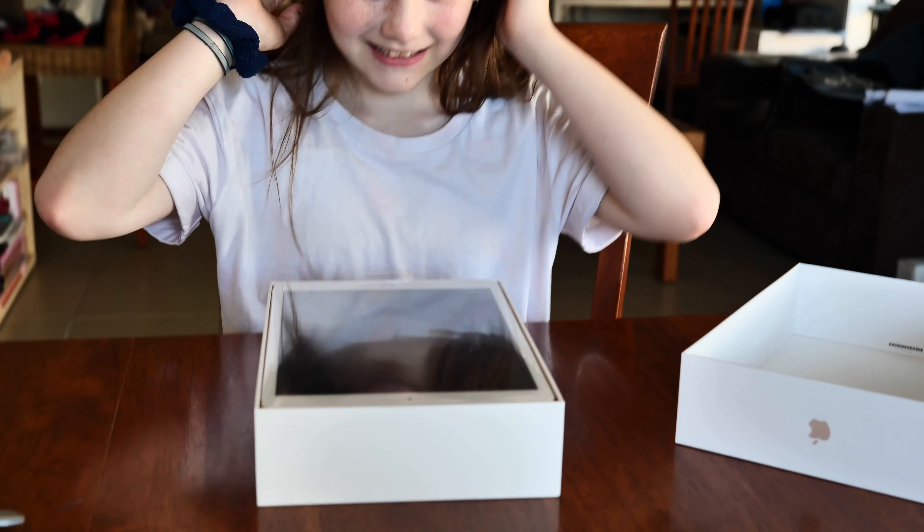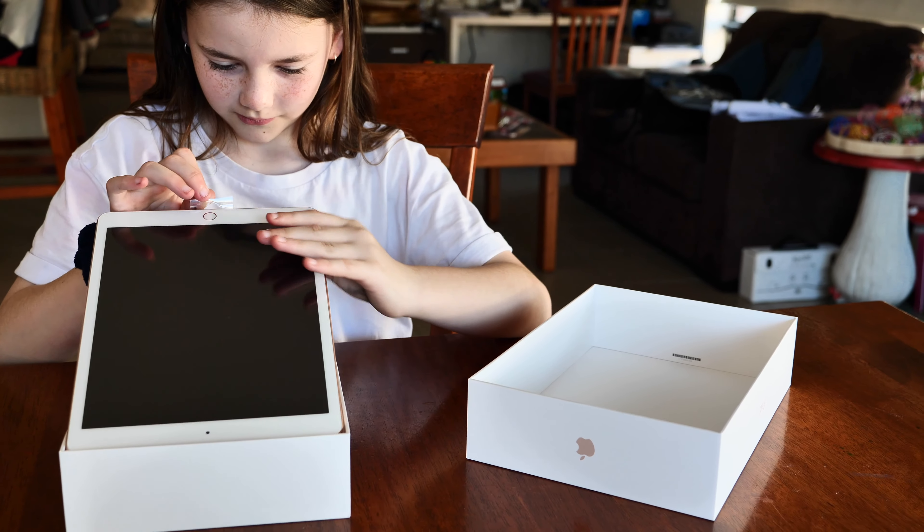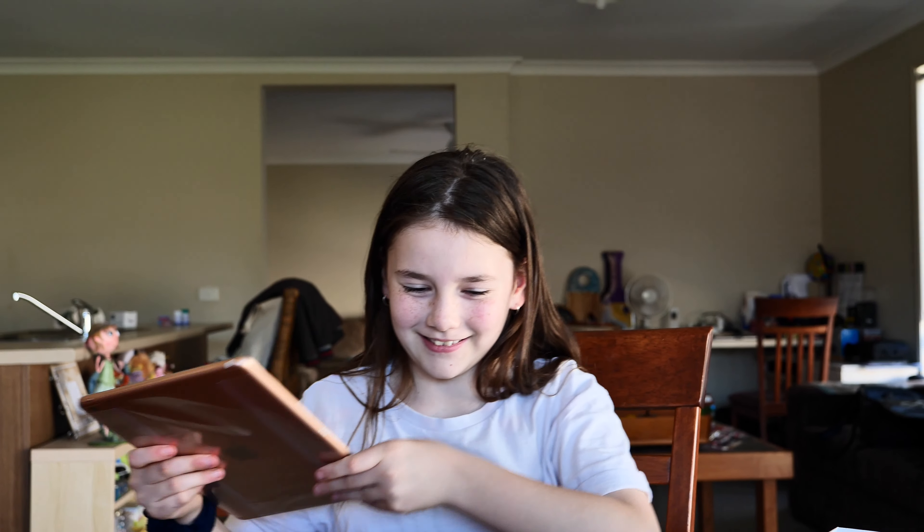Oh, it comes with a charger as well — look at that! Did you think it would come without the charger? No.